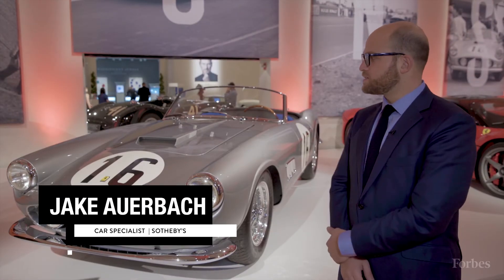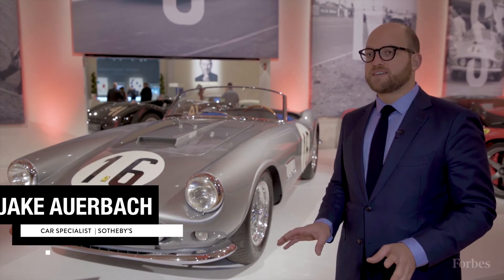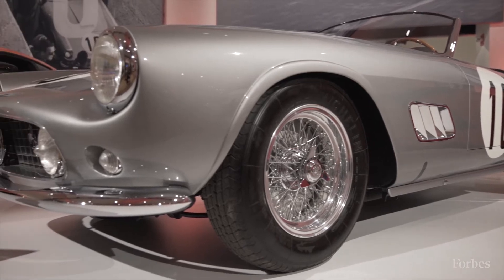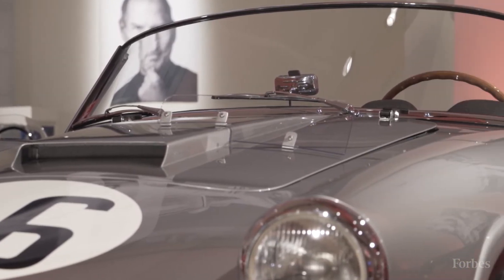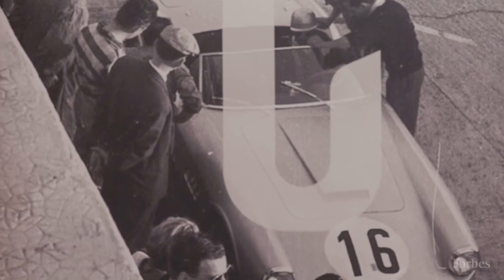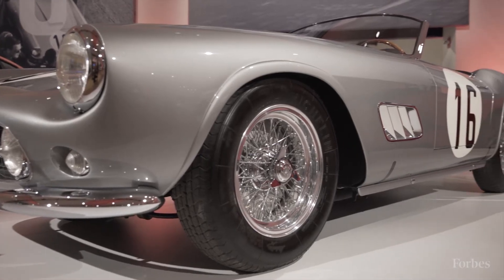This is the featured car in the sale this year. It's a 1959 250 GT California Spider Long Wheelbase Competizione. It's that last bit — the competition — that makes this car really important. The standard version of the California Long Wheelbase is a really special car in its own right, and that was a steel-bodied car. This was meant to be a sports racer, a really competitive one at that. So it's an aluminum-bodied car.